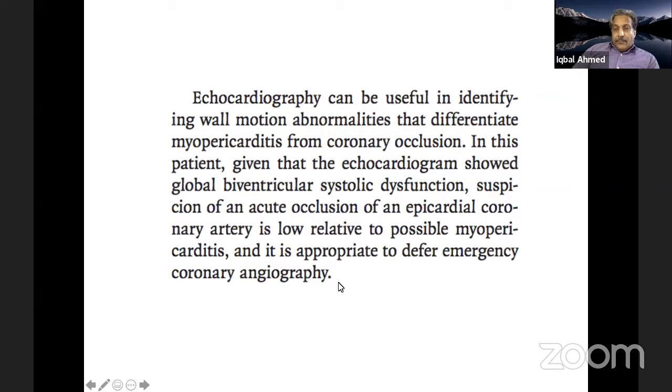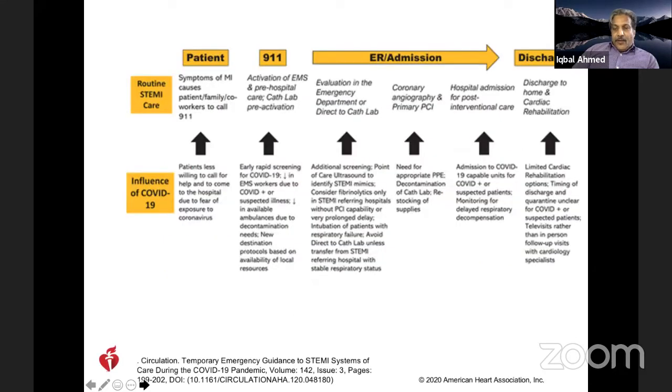The American Heart Association's May recommendation for emergency management recommends considering bedside evaluation before proceeding with ST elevation MI pathway. If you have prolonged delays with infection control protocol, antifibrinolytic therapy should be considered instead of PCI. The panelists were then asked about their experience managing ST elevation MI in the ICU.